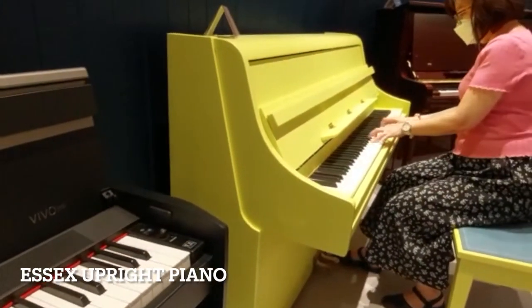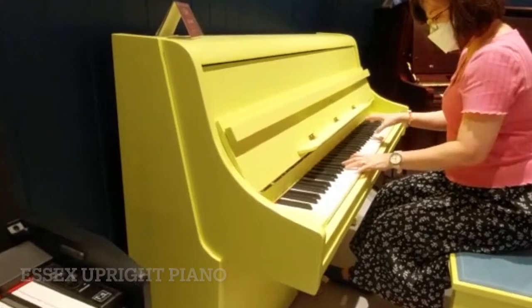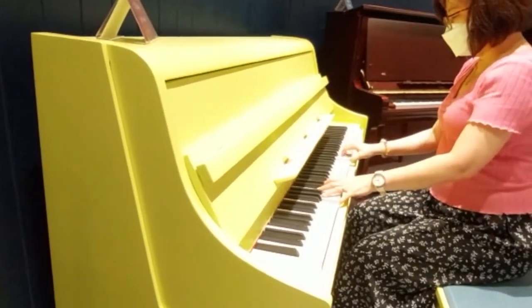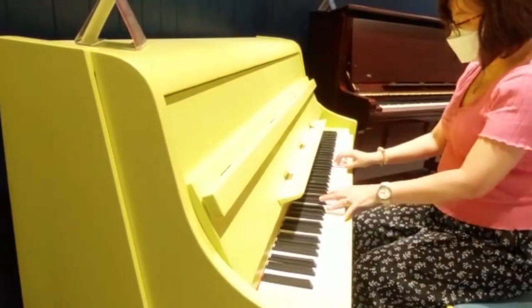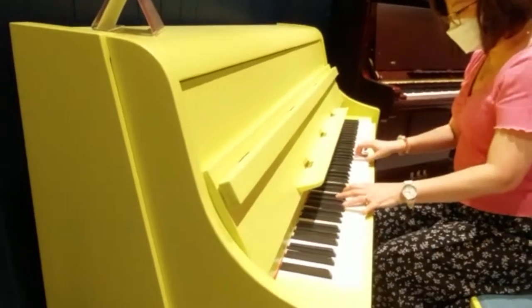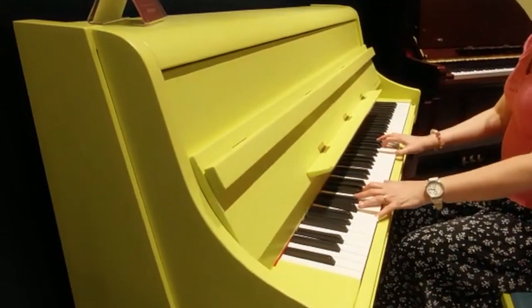Oh look! A yellow minion-themed Assets upright piano. It is so bright and cheery. If I am five years old all over again, I will practice all day long on this piano.